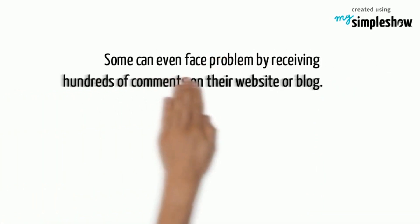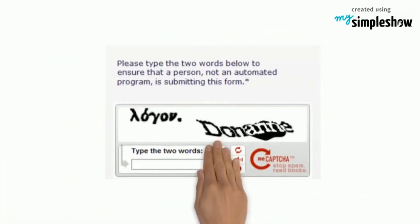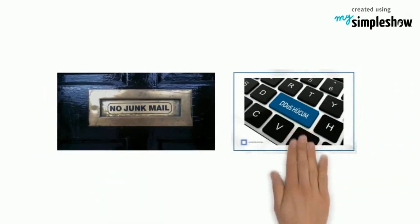Some can even face problems by receiving hundreds of comments on their website or blog. Thus a CAPTCHA test is given to secure blogs and websites from automated programs. Someone can set up many new email accounts from free email providers which do not use CAPTCHA and send spam emails to people. So CAPTCHA provides protection from all such problems.